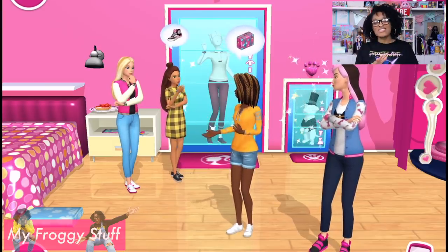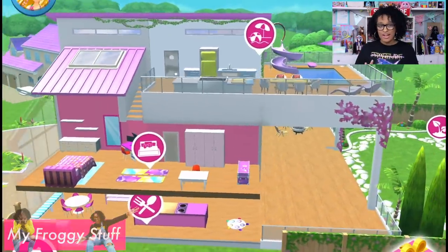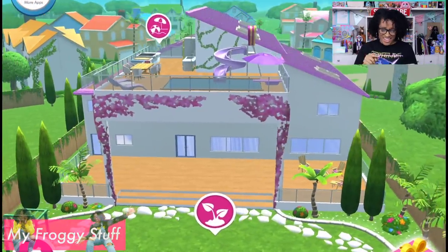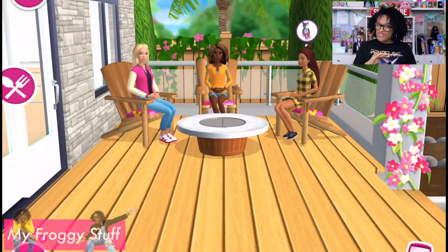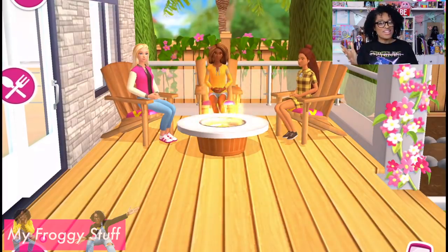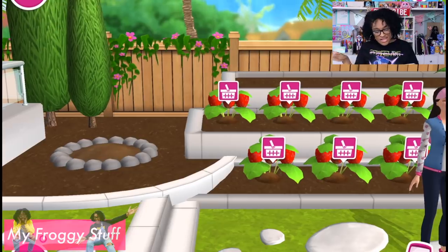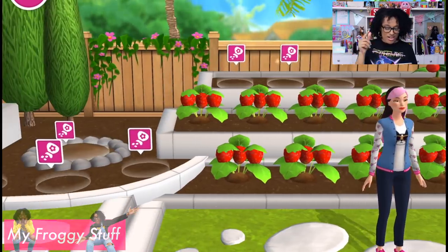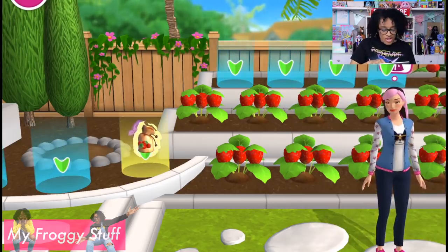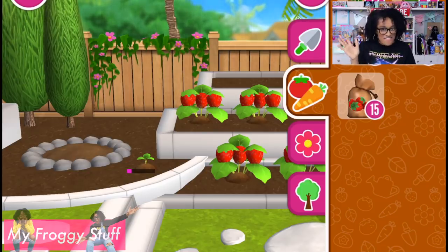Now that everyone is finally dressed, let's head out into the garden, because our Barbie Dream House now has a backyard — and it's not a little backyard, it's a huge backyard! When you first walk out of the Dream House you are on the deck, with chairs for the girls to sit in and a fire pit that you can turn on — a really fun feature. As we get off the deck and go out into the yard, we see a huge flowering bed where I have been having a lot of fun planting strawberries. It's a really, really fun backyard experience.